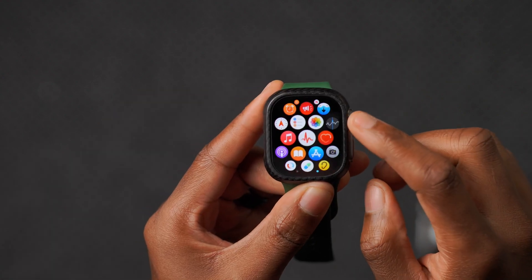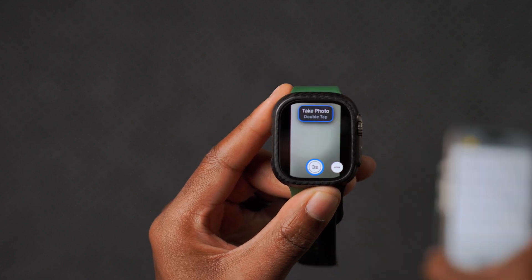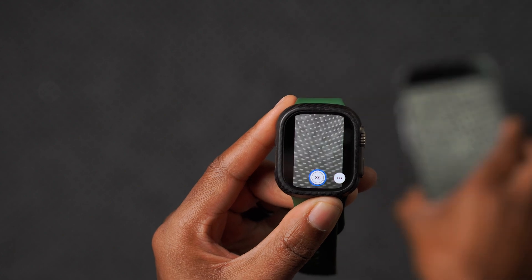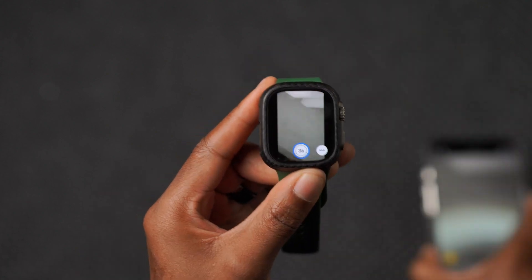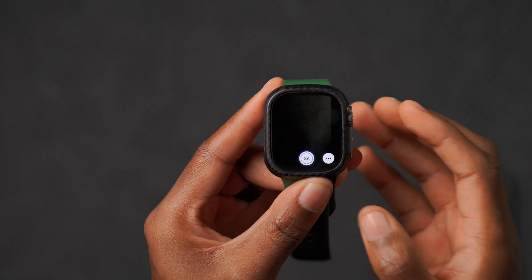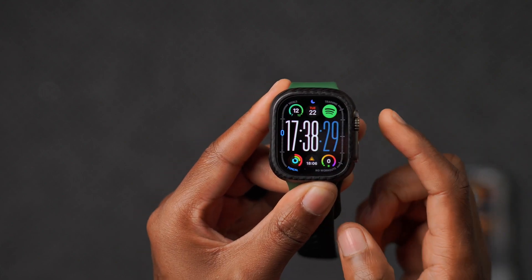If you use Continuity Camera, I use it frequently to frame shots — you can see here it's working with no delay. It's fast and responsive, unlike before where it would freeze. Continuity Camera and Handoff have been fixed, and the delay that existed is no longer present with the latest WatchOS update.